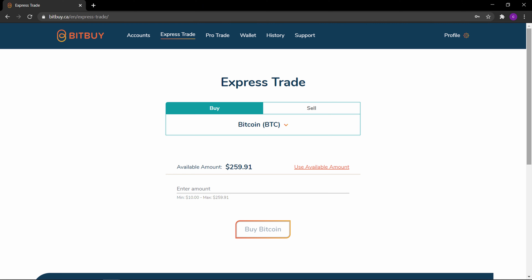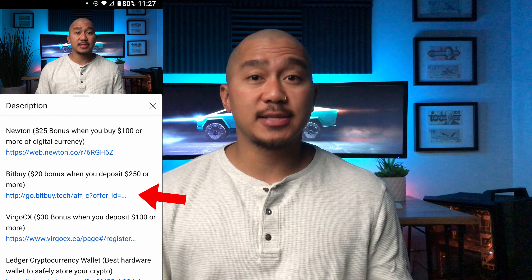The signup process: there are three qualifications to open a Bitbuy account. You must be currently living in Canada with recent proof of address, must be the age of majority, and must have a North American mobile phone number. If you meet these requirements, go to the video description to sign up with the link provided.